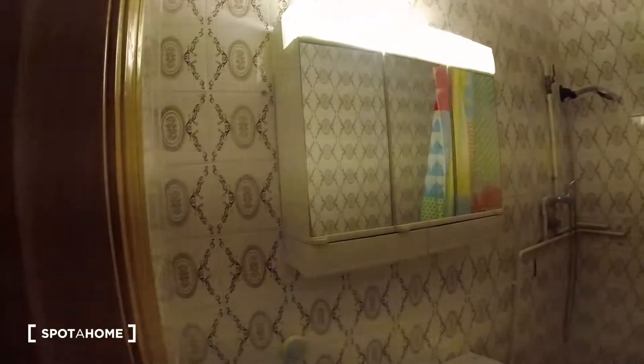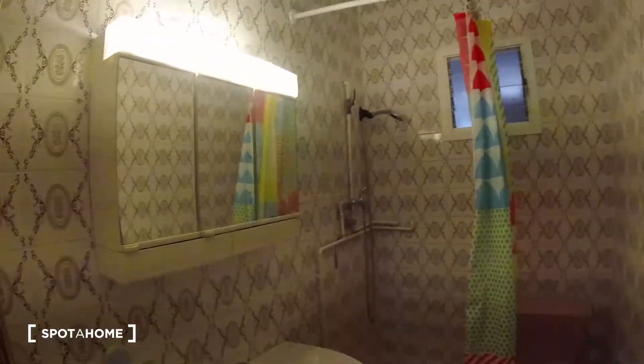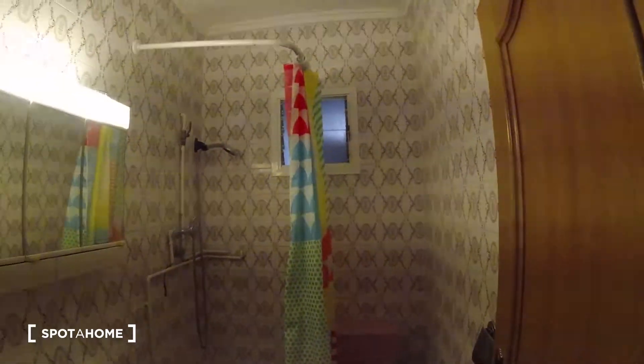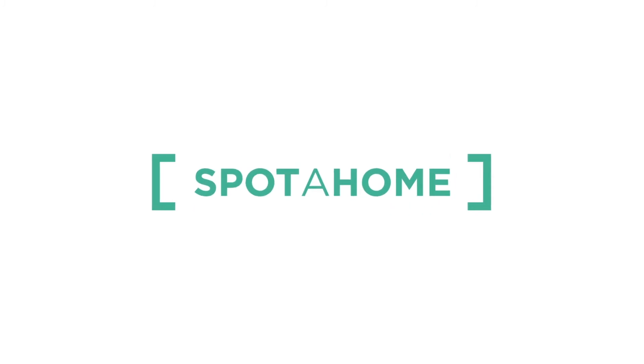And now we're gonna check the last part of the apartment, which is the bathroom. We got the sink, the shower, and the toilet. So this has been the tour for the apartment. Hope you enjoyed the video and see you in the next one. Bye.